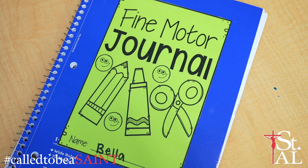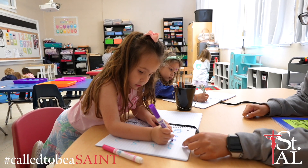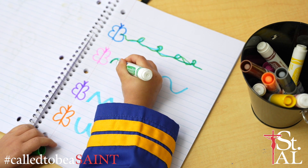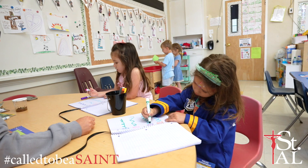Our fine motor journals are a great way to practice many of these skills. They are a mini portfolio of student work all in one notebook. The focus of fine motor journals is to strengthen, increase, and develop fine motor strength and dexterity in a fun, hands-on way.